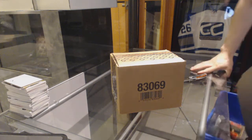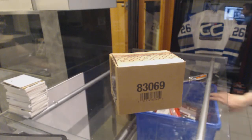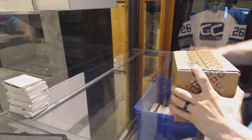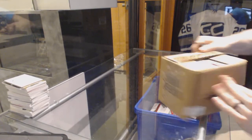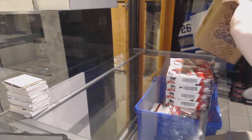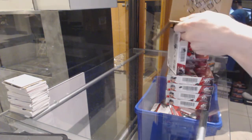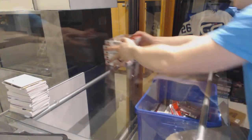Here we go, CNC group break number 6073 1415, Upper Deck SPN, 10-box case break. Good luck everybody.